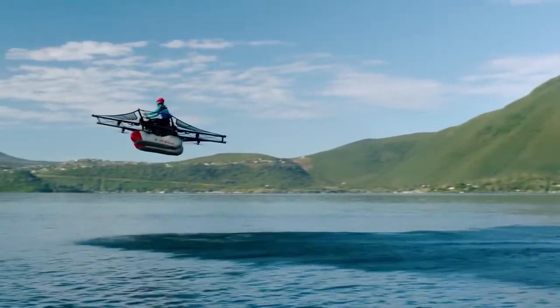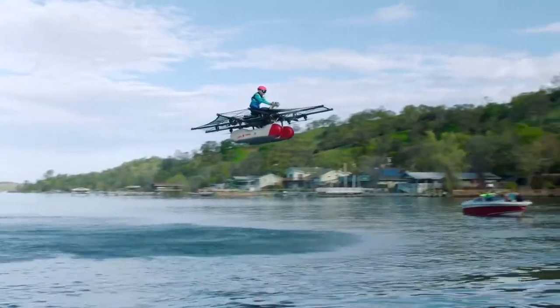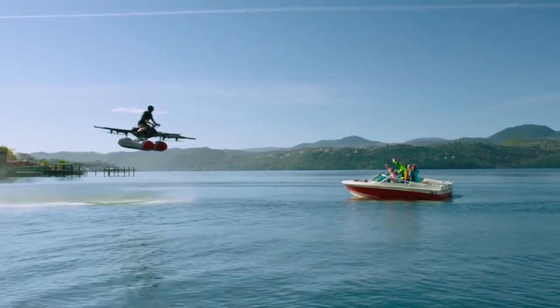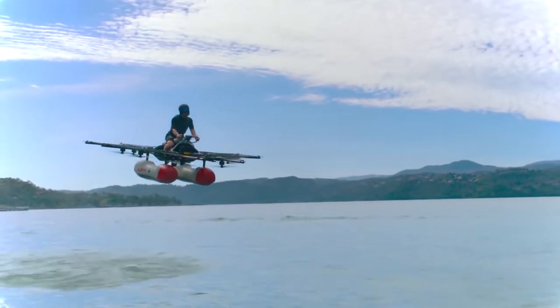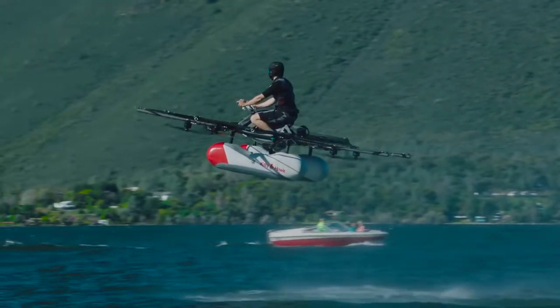Check out the Flyer from the Kitty Hawk Corporation, backed by Google founder Larry Page. The first working prototype has just been revealed. Designed to be flown exclusively over water, this promising innovation could be the most enjoyable way to navigate the local marina.